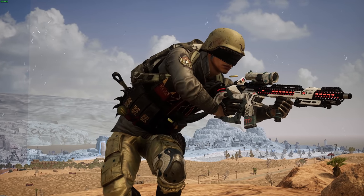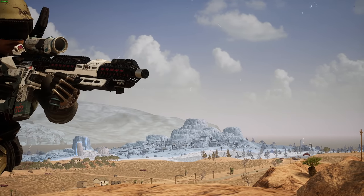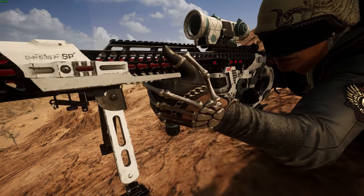The new MK12 Cyber Threat Progressive skin — a beautiful and incredibly detailed skin — is now ready for you to buy in PUBG.